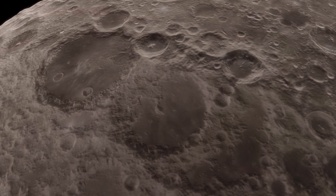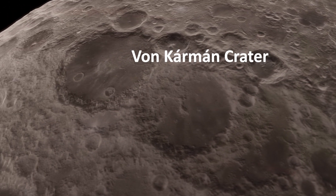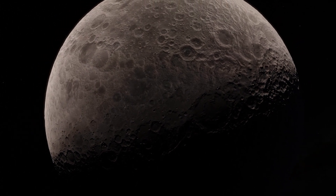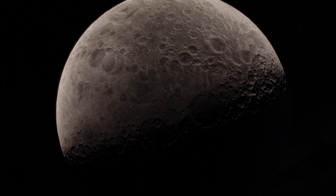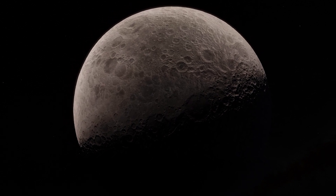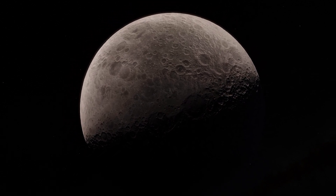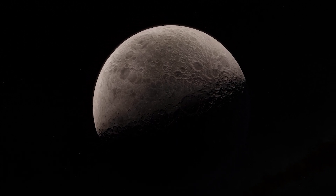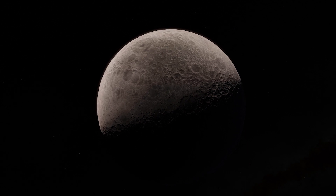The spacecraft touched down on the floor of the Von Kármán crater. Scientists believe the ancient crater, part of the 8-miles-deep South Pole-Aitken basin, holds material kicked up from deep within the lunar soil due to an impact early on in the moon's life, providing new insights on what makes up its interior.